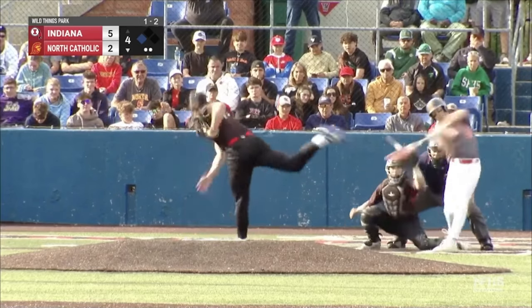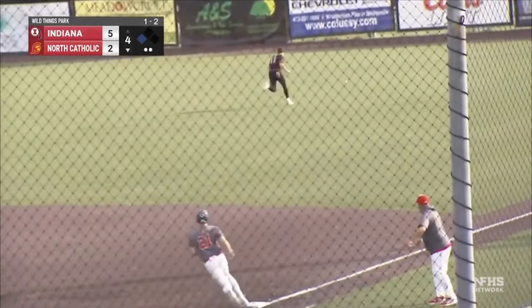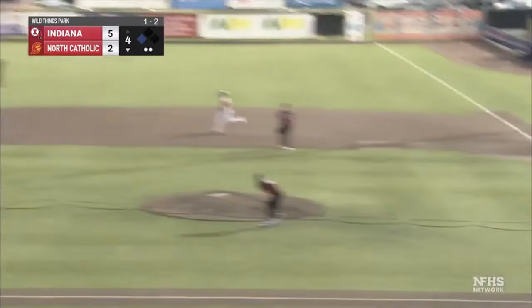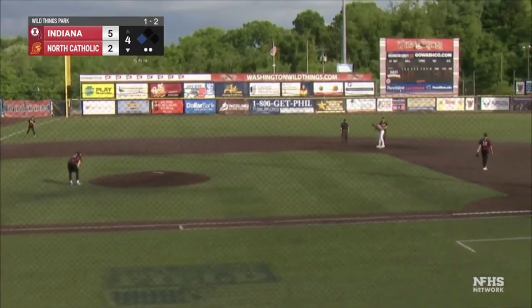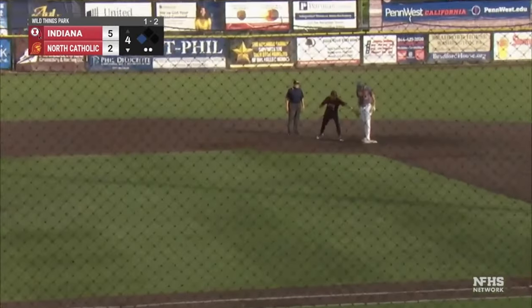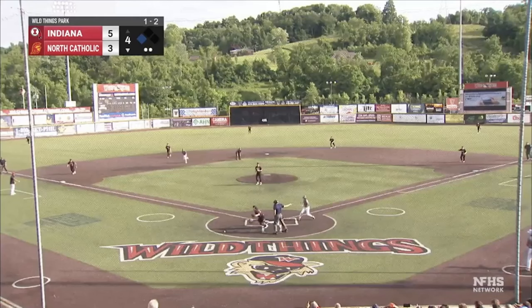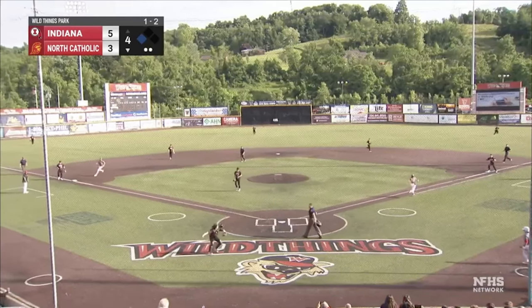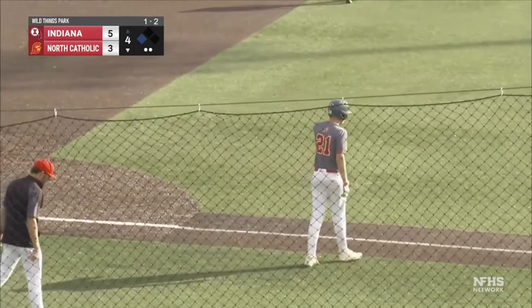Line drive right field, it gets away from Collinger. Eifler rounds first, he's going to second and he's going to stop there. Run scores. Sawicki to the plate. 5-3. North Catholic scores two in the bottom half. Trying to help his cause on the 1-2 pitch. Schaffee swung at it, dropped third strike. Shank has to throw to first and completes it in time against Schaffee.